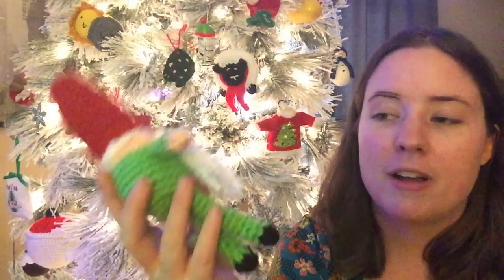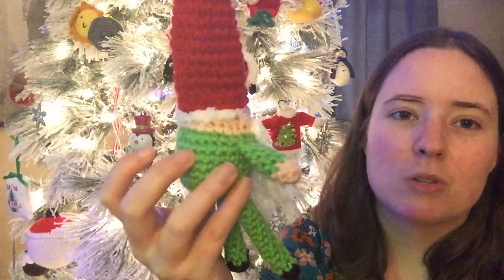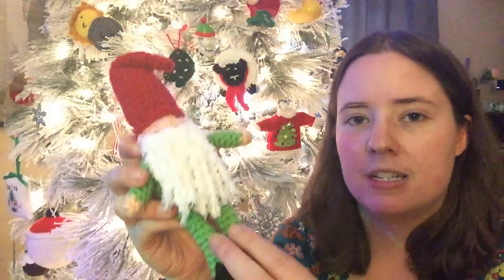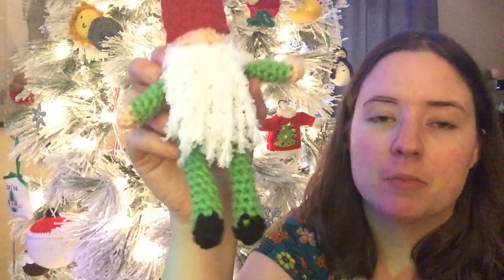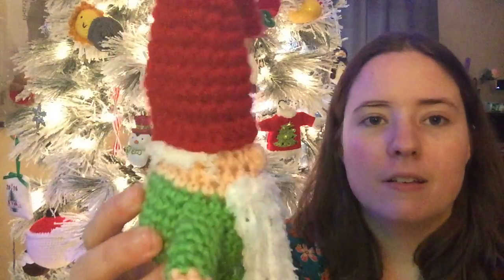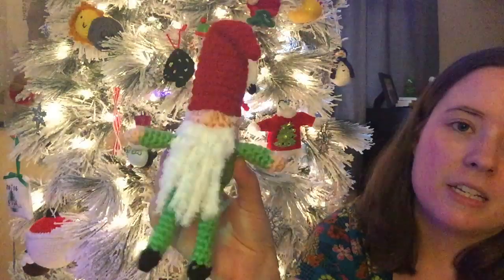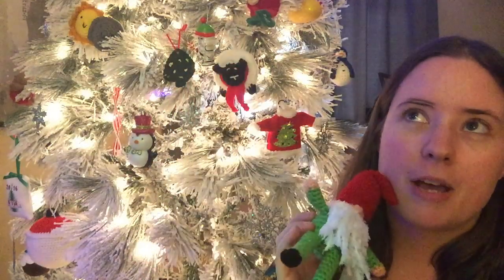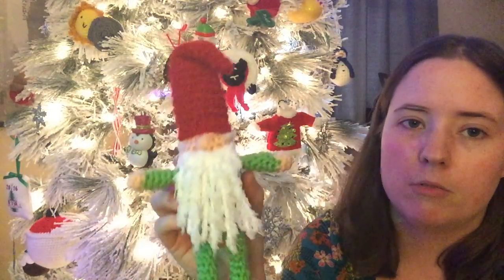It's a wonderful little pattern and super fast — it took me two days only because I stopped, but if I sat down and did it, it would be about an hour to an hour and a half. He's got a little stuffing in his body and hat, but I didn't stuff his arms or legs. Karen has the pattern in her Etsy shop — I'll link it below. It's easily customizable: you can change hair, skin, and clothes colors. She also includes a way to make a girl version.